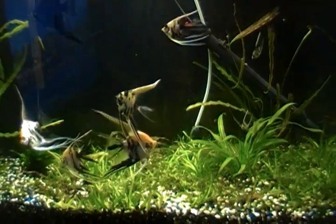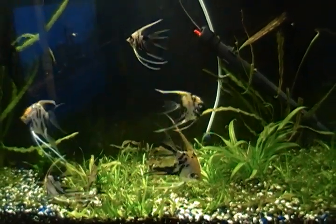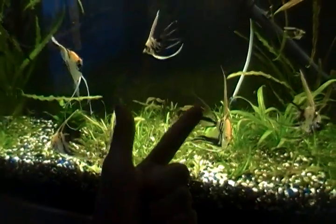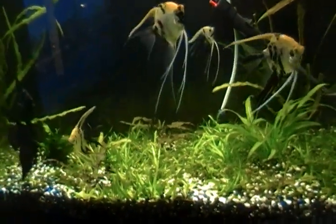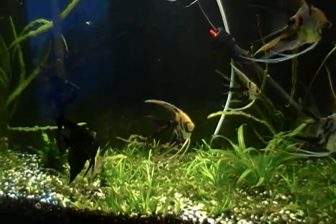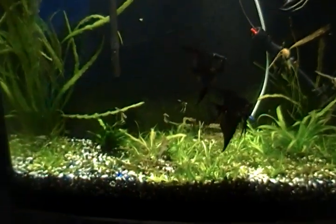I stopped the experiment Saturday night, so I went Tuesday night, Wednesday night, Thursday night, Friday night, Saturday night — five days. I got really, really good growth rate and I'm happy and satisfied.